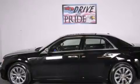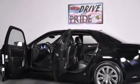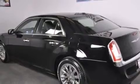Memory settings for the driver's seat positions, so you can recall your favorite position with the push of one button. Air conditioning with automatic climate control. Cruise control. A leather-wrapped steering wheel with audio controls. Front and rear floor mats.